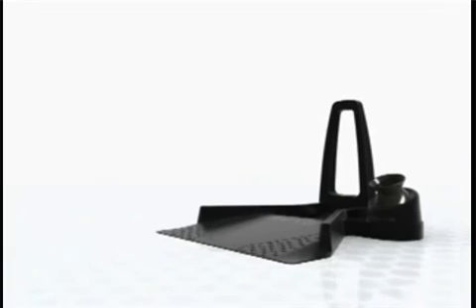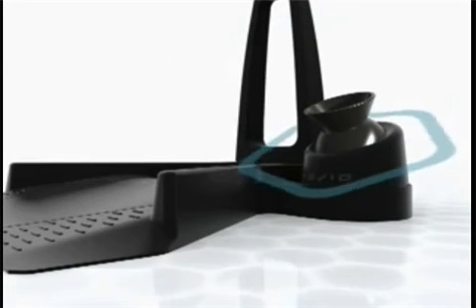Rovio comes with a charging dock that contains a built-in TrueTrack navigation system. This system lets Rovio know exactly where it is in the room at all times.